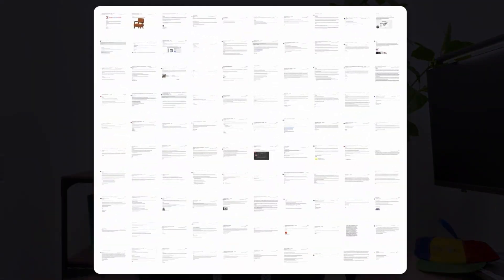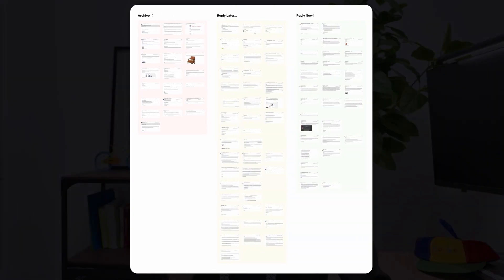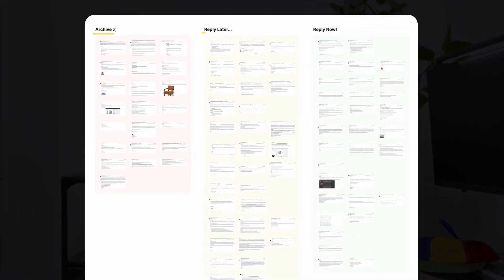I'm Aliyada, I teach design at FastTrack UX. These are the 100 emails I analyzed, and I grouped them into three categories: archive, reply later, and reply now.